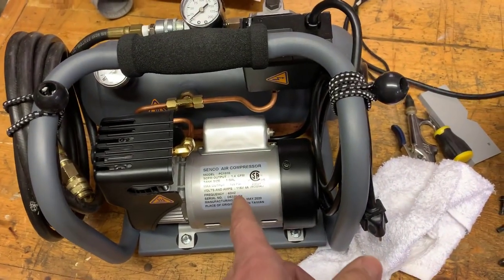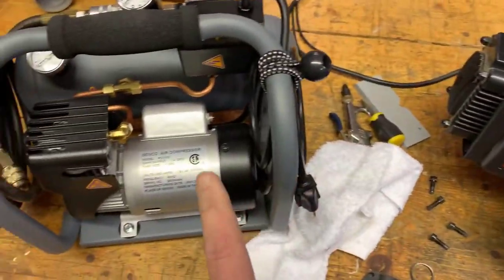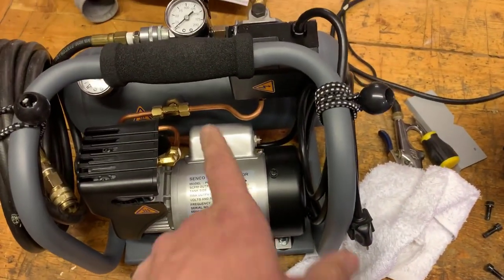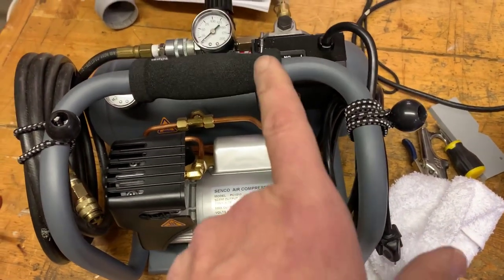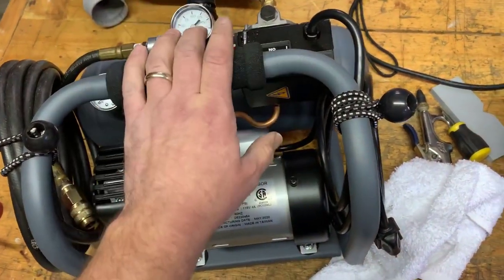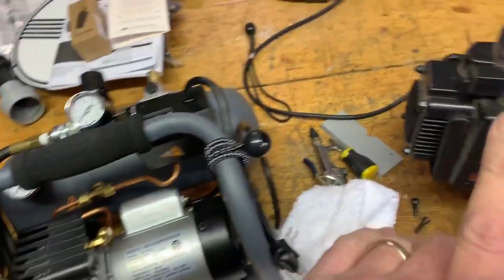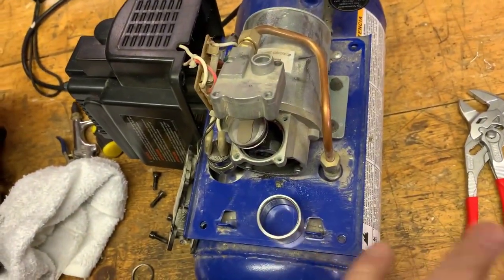The compressor also comes with a 10-piece accessory kit, including a coiled hose, inflating needles, blowgun, and fittings. It provides users with a low 0.36 CFM at 90 PSI and generates a loud 93 dB of sound. While it is not the best choice for large or long-term jobs, it can be great for miscellaneous household and DIY tasks.